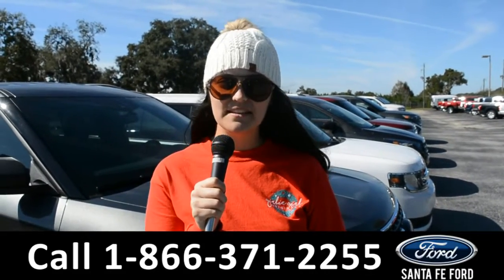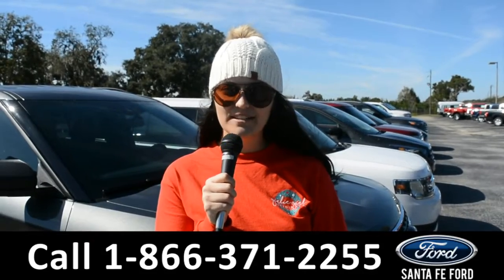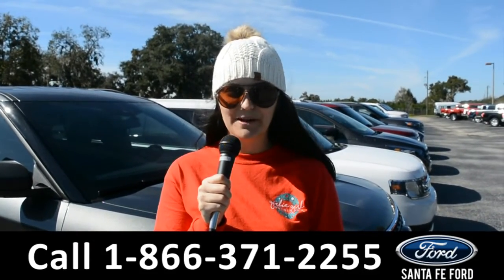For more information on this specific vehicle, remember to visit us online at santafeford.com or give us a call at the number below. My name is Cheyenne — thanks for watching, I'll see you next time. Bye!